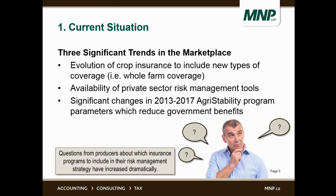The three trends are: number one, evolution of crop insurance to include new types of coverage — for example, whole farm coverage, and in some cases limited price coverage depending on province. Secondly, there's availability of private sector risk management tools. As part of the Growing Forward 2 initiative, the government has funding for private enterprises to develop similar tools, and even prior to Growing Forward 2, one came into the marketplace called GARS, or Global Ag Risk Solutions.